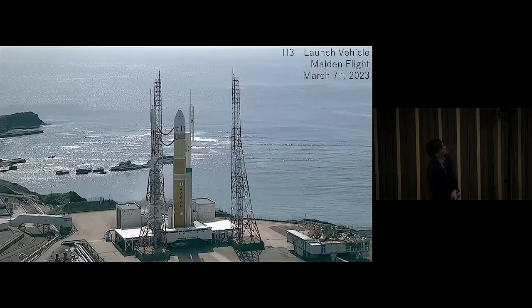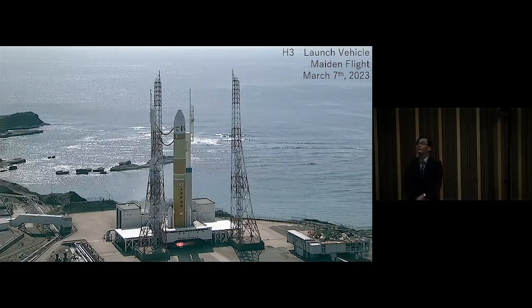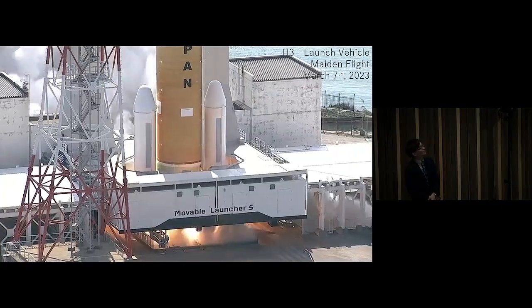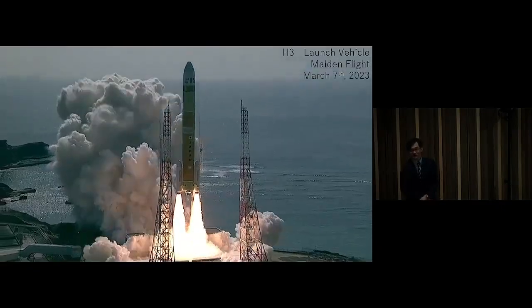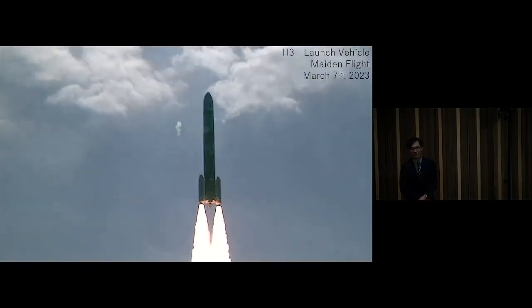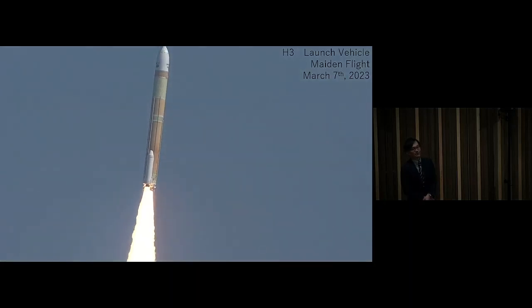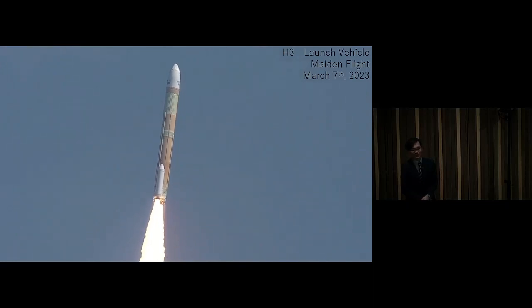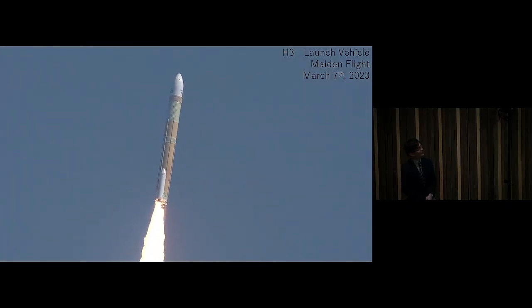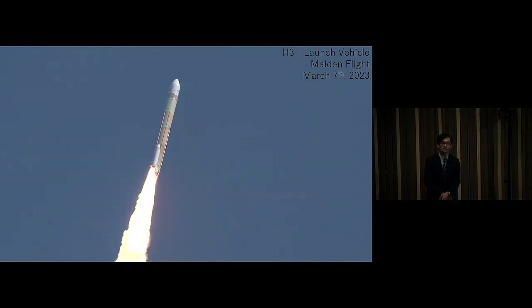Here I show the animation of the H3 launcher. This is the maiden flight on March 7th of this year — a very beautiful flight. But maybe some of you know that this flight actually failed because the second liquid rocket engine was not ignited. It is suspected that something happened in an electrical component, and we are still investigating the cause of failure.